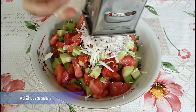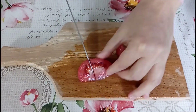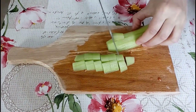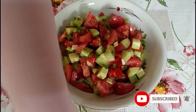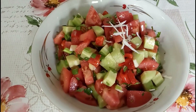Number 9: Shopska Salada. A classic Bulgarian salad made with fresh tomatoes, cucumbers, onions, and peppers. It is topped with feta cheese and seasoned with salt, vinegar, and oil. This refreshing salad is a popular dish that is perfect for summer and complements many Bulgarian meals.